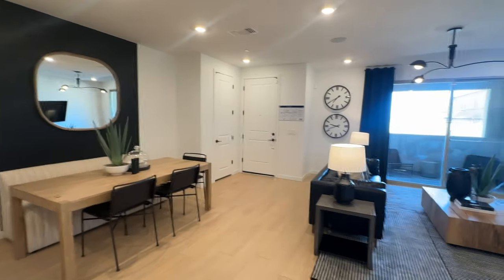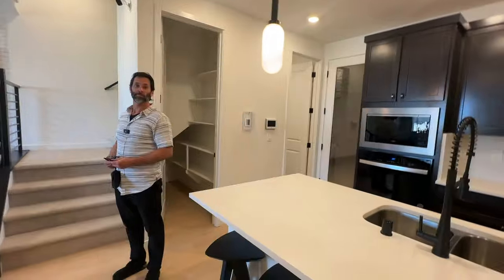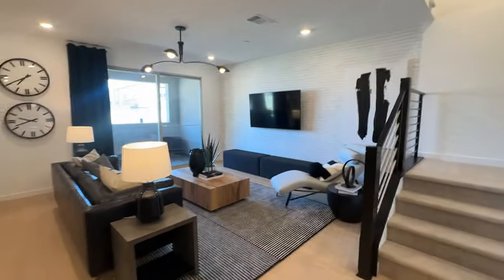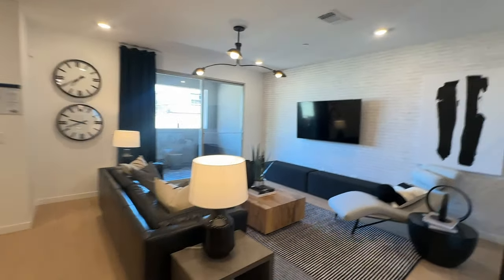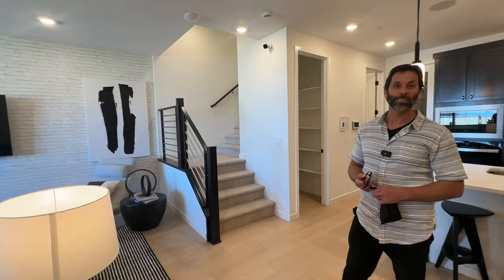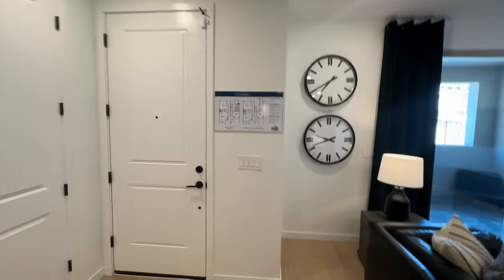I sell a lot of new construction in Summerlin — I am your new home sales expert and your Summerlin expert. If you want to learn more about Reverence and this community, go to my website at NeighborhoodsInLasVegas.com — I've also posted a link in the description below. Like, subscribe, and comment! Call me at 702-370-5112. Make sure to bring your agent on the very first visit, otherwise they won't be able to represent you. I have a great rapport with the Pulte sales reps, so if you want to wheel and deal, call Angela. See you on the next model tour — peace out!